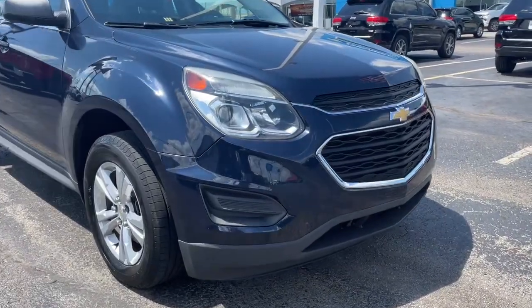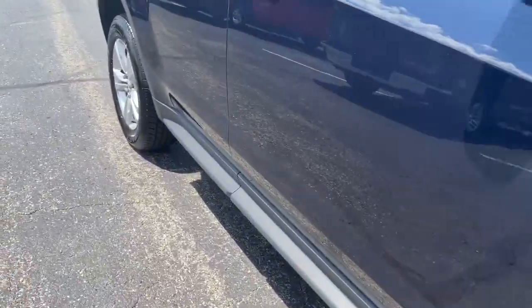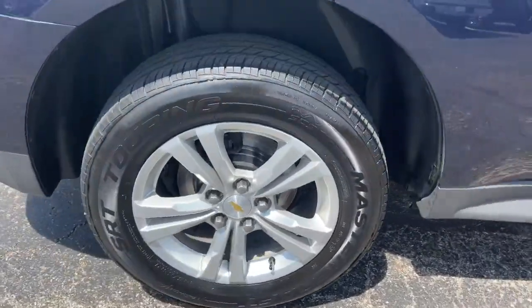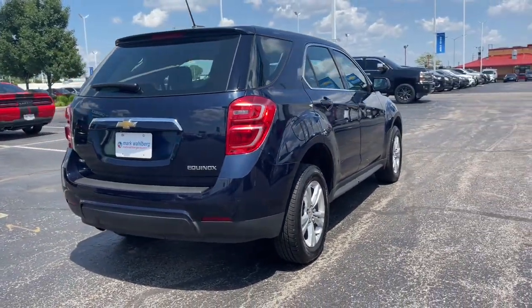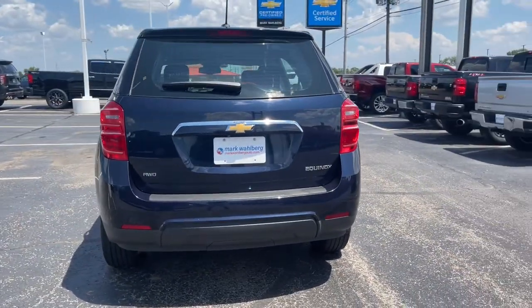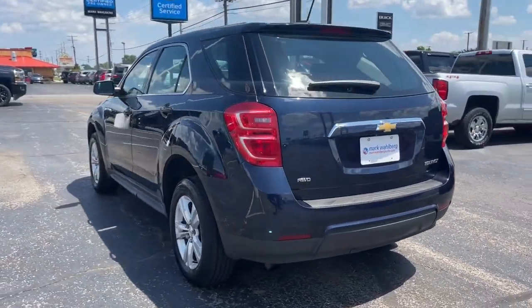You'll have love at first sight with the 2016 Chevrolet Equinox. With less than 200,000 miles on the odometer, this vehicle provides excellent value. The Chevrolet Equinox — the small SUV with a big spirit of adventure.